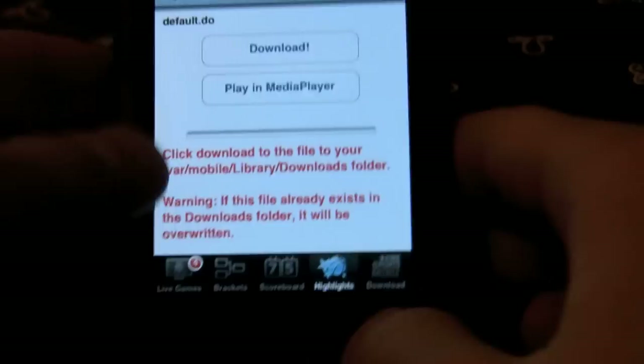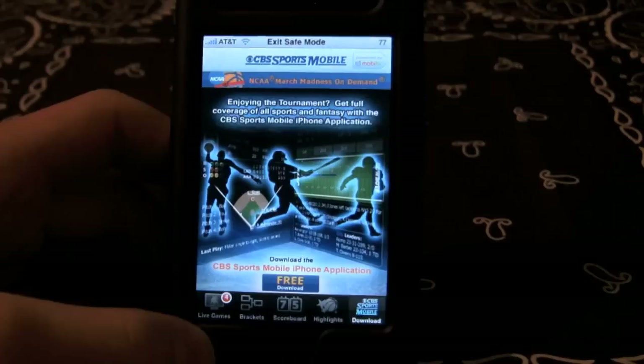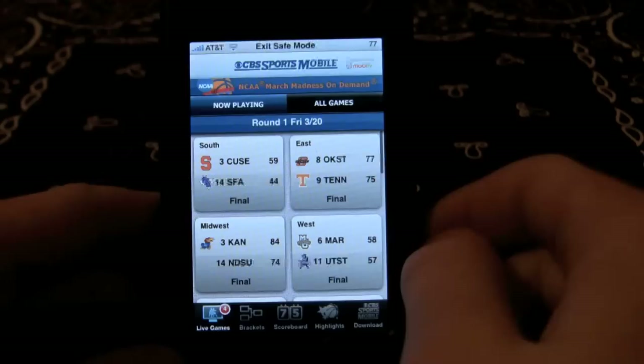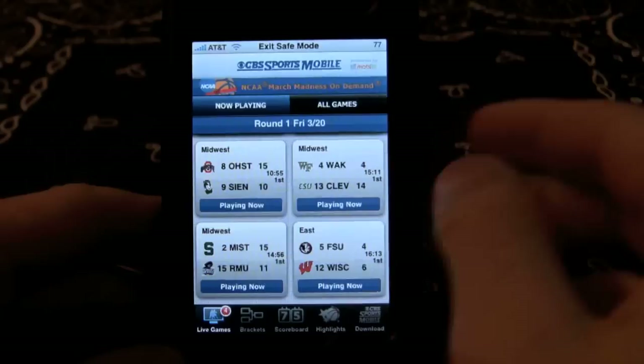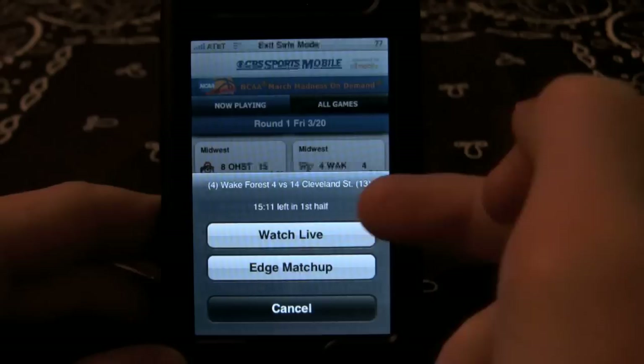It does not offer live video on 3G and Edge — only highlights. If you want to watch a live game, you have to be on Wi-Fi. Or you can listen to the live game in audio, which is like a radio broadcast over 3G or Edge. But only on Wi-Fi can you receive streaming video. These are the four games currently being played. We want to watch the Wake Forest Cleveland game, because Wake Forest is going to kill Cleveland State. They're ranked fourth.